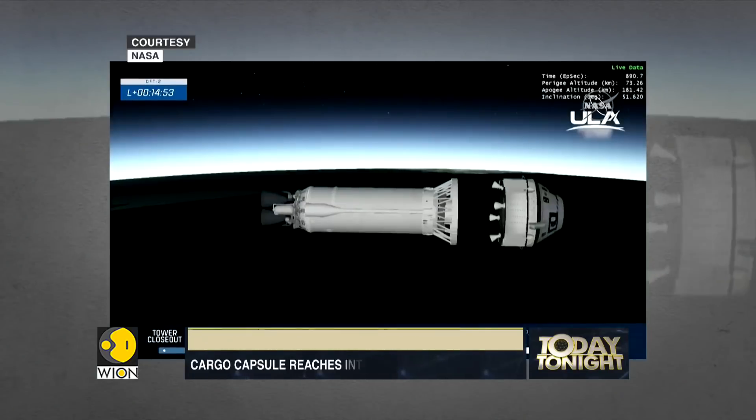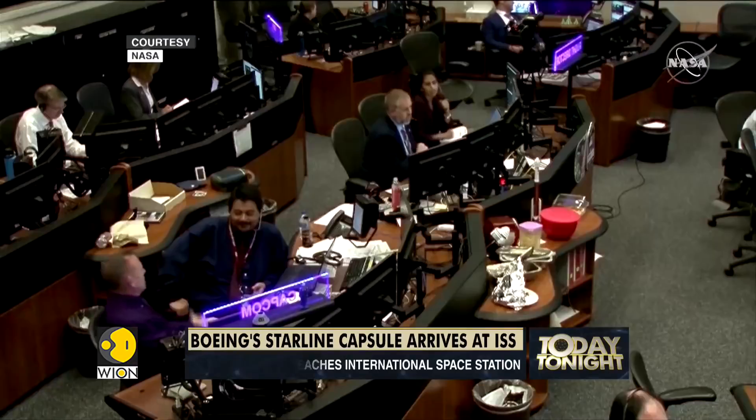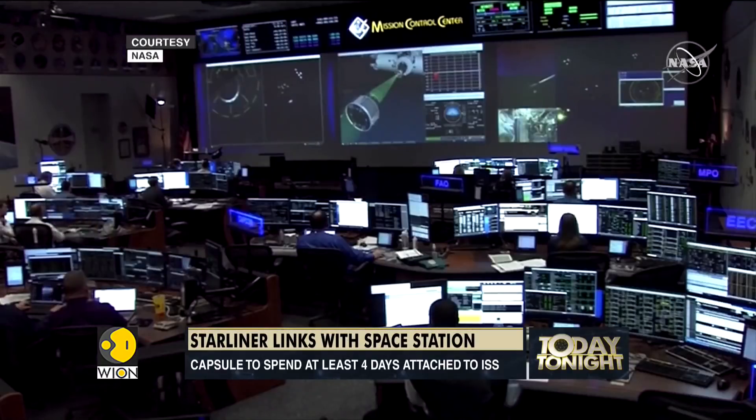The uncrewed capsule carried cargo for astronauts and a research mannequin dressed in a blue flight suit named Rosie the Rocketeer. It's set to spend four to five days attached to the space station.